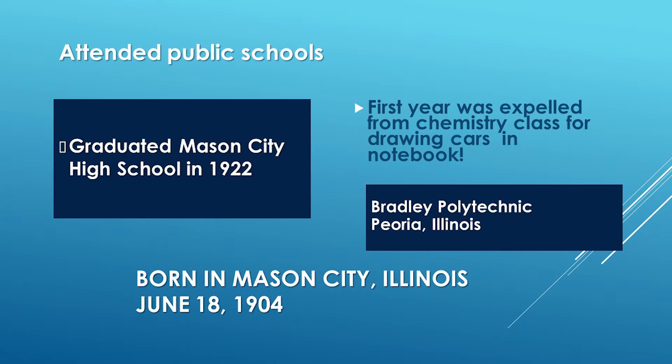Gordon Buehrig was born in Mason City, Illinois in 1904. Mason City is about 45 miles south of Peoria, a very small community, but big enough to have a bank where his father worked as a cashier. He attended public schools and had one brother. After graduating from high school in 1922, he attended Bradley Polytechnic in Peoria, Illinois — now known today as Bradley University. At a very early age he was very interested in automobiles, and interestingly, his family never owned an automobile during his formative years.